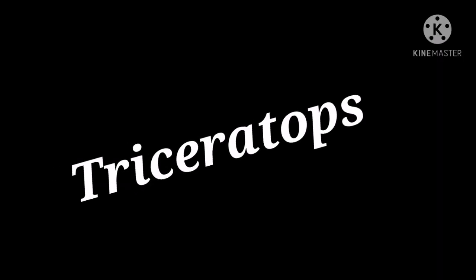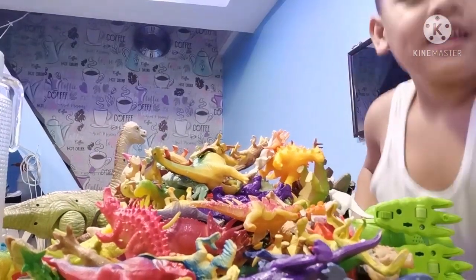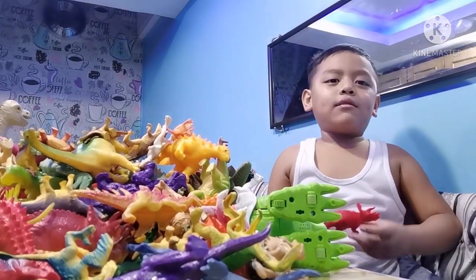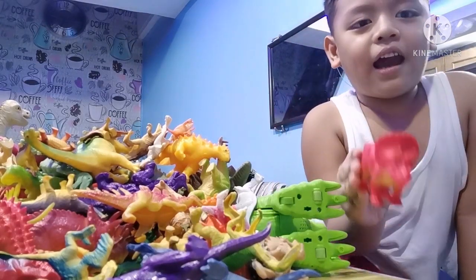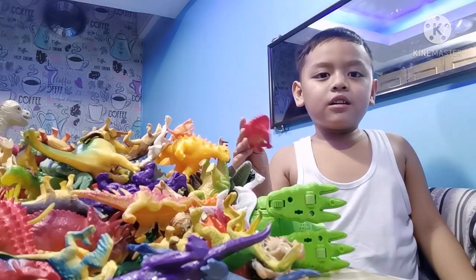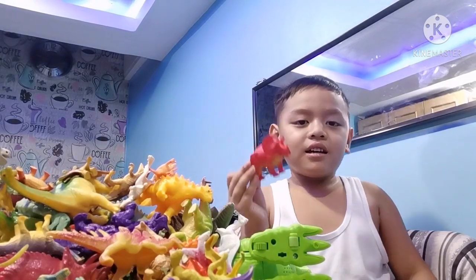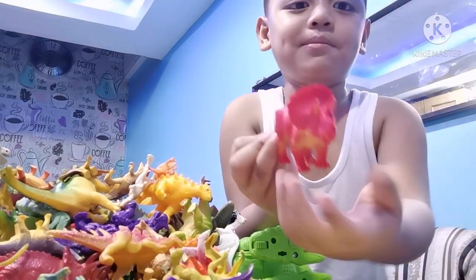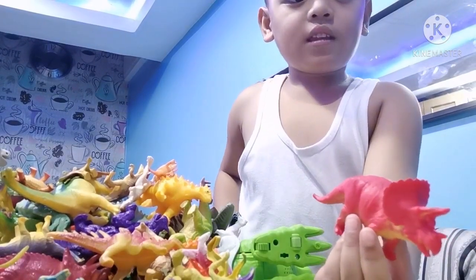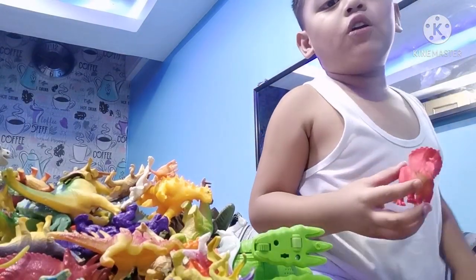Let's try the triceratops first. So the triceratops — you already noticed, right? It's a familiar looking dinosaur. It's called three-horned face. Triceratops means three-horned face, and it has three horns. That's why it's called three-horned face.